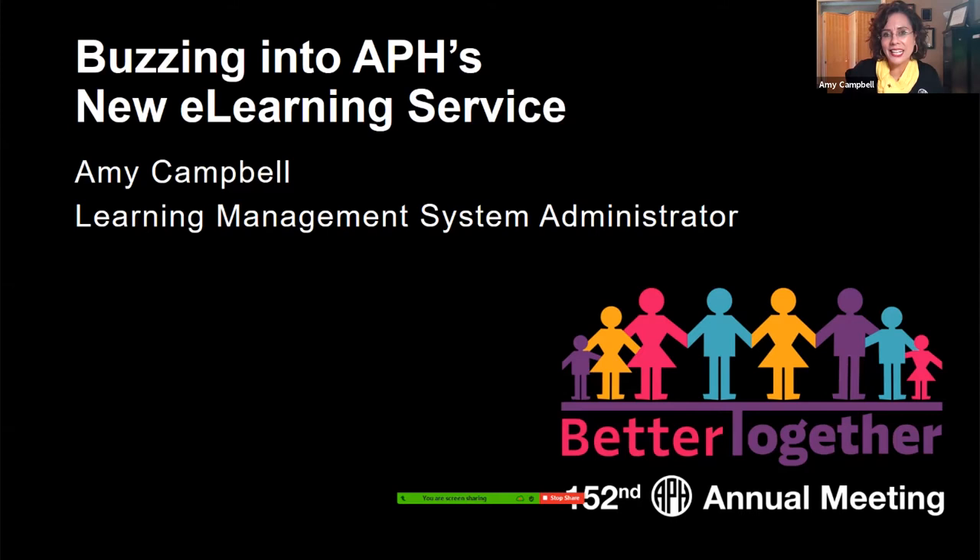We have closed captioning and that streaming link is now provided in the chat box. I'm so glad that you stopped in to be with us today and to learn about buzzing into the APH's new e-learning service.